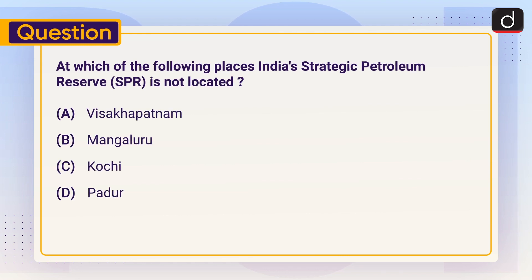At which of the following places is India's Strategic Petroleum Reserve or SPR not located? A. Visakhapatnam, B. Mangaluru, C. Kochi, D. Padur. Send the answer of this question in the comment section.